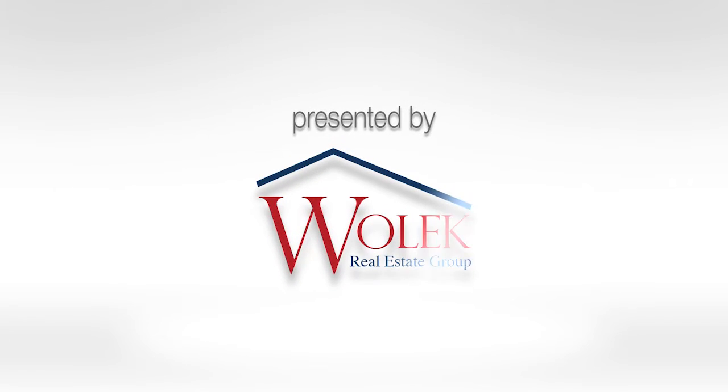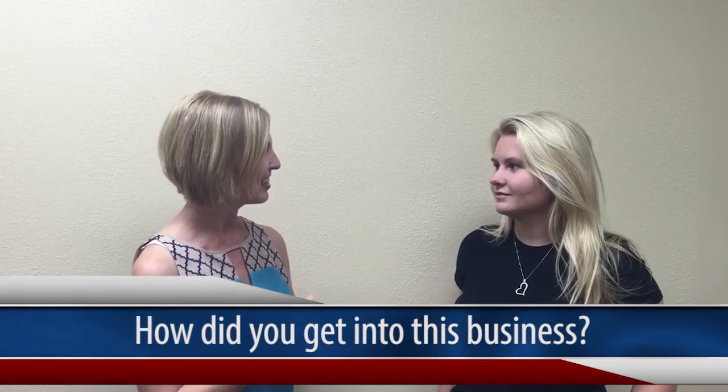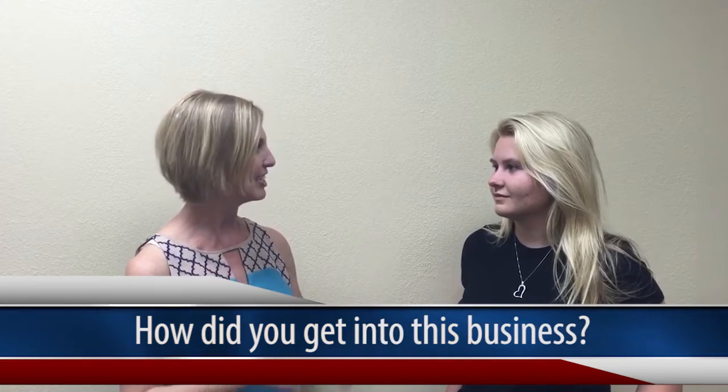Hey guys, it's Jenny Wallach with Wallach Real Estate Group here in Tulsa, Oklahoma. And today I am here with Danielle Leper of K&D Wood Refinishing. We got your information from some clients of ours that had a great experience with you guys. So how did that go and how did you get into this business?